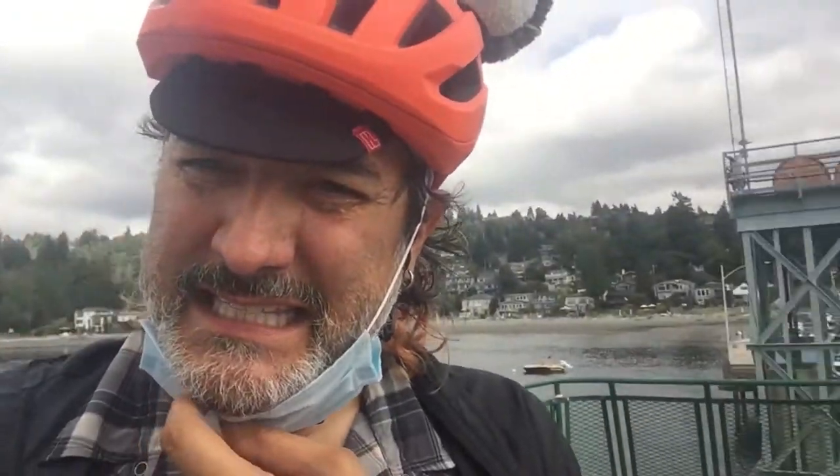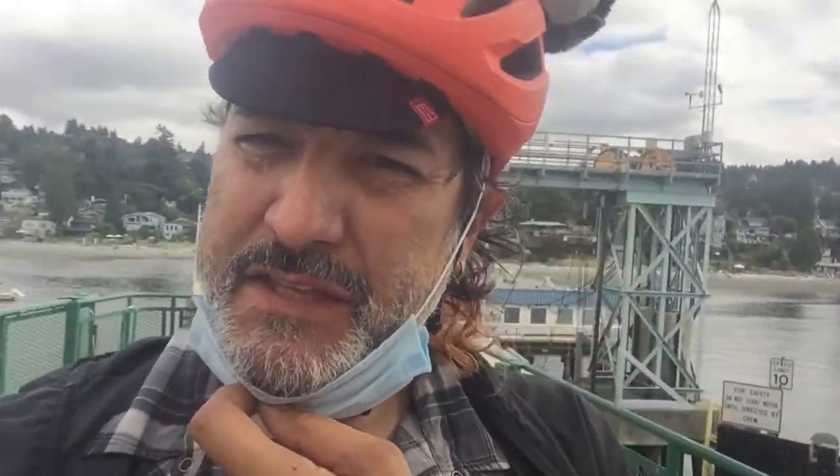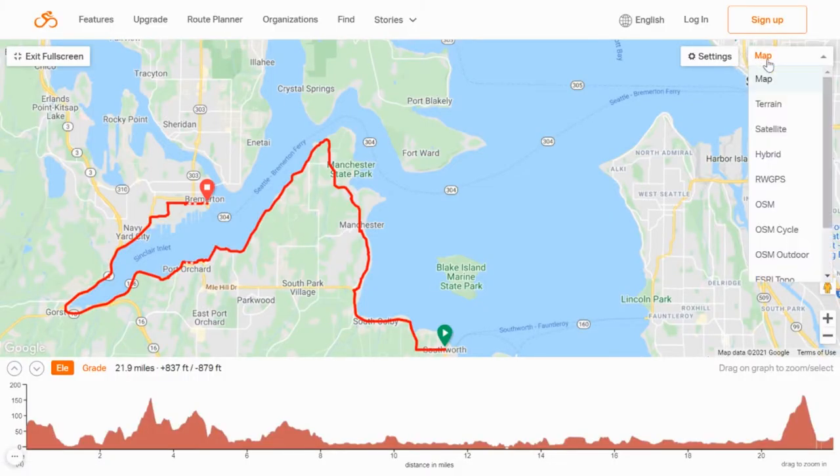This is the Southworth to Bremerton bike ride, and this is going to be a short video because I didn't bring a charger for my phone and it's only at 50%, so I'm just going to shoot the highlights.